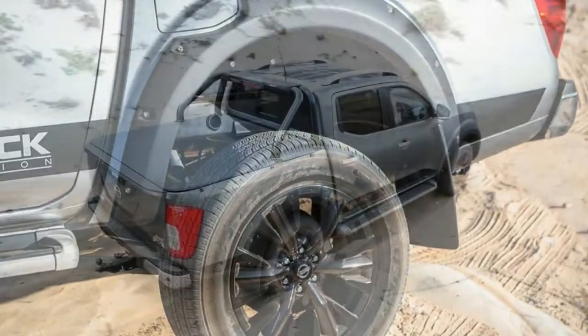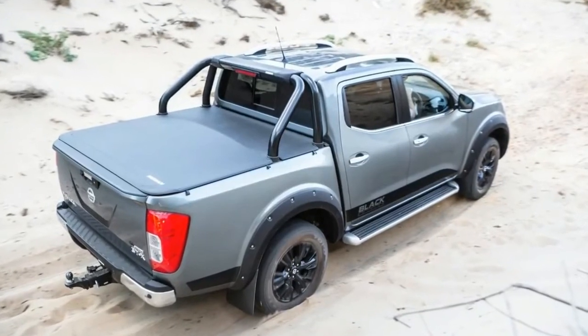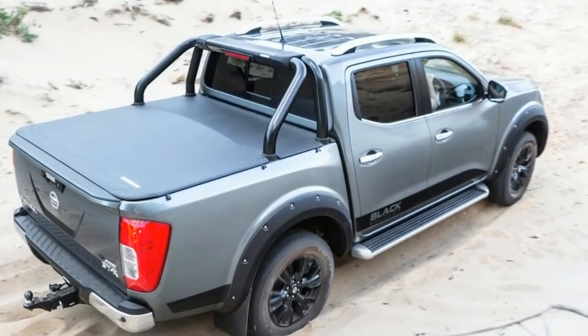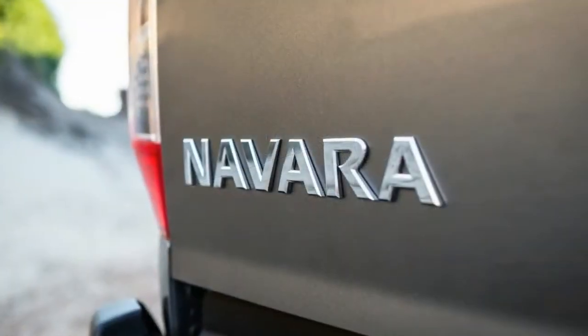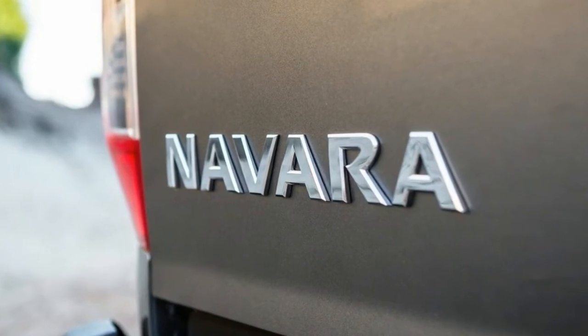And if you like the idea of a slightly spunkier dual-cab but can't stretch quite that far, there is a more affordable Navara N Sport model based on the ST variant, starting at $47,990.